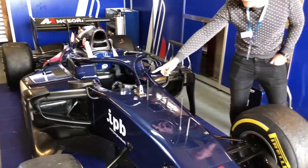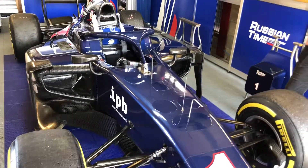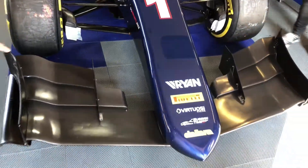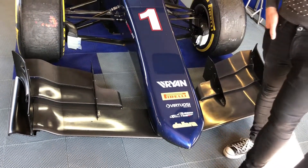That's for the communication — the telemetry to the pit wall — so they can get all the data and communication with the driver. And you can see the front wing of the car. It's less sophisticated compared to Formula 1, because it's all the same for everyone. They have plenty of downforce with this car.